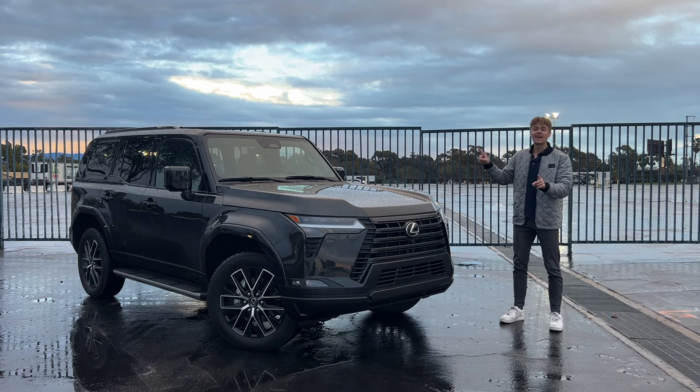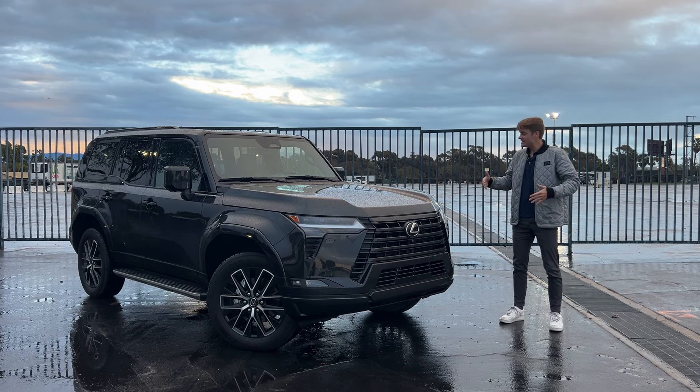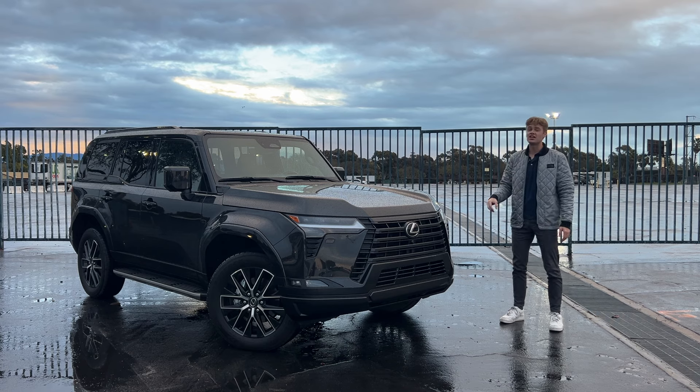So that's the 2024 Lexus GX. It's got increased capability, great luxury, great looks, and an awesome new powertrain. There's really nothing going against this car other than the fact that it's pretty expensive — it starts at about $63,000 and goes all the way to over $80,000 for a fully loaded Luxury Plus model. I'm a huge fan of this Lexus GX and I do think it's going to be super successful for Lexus.